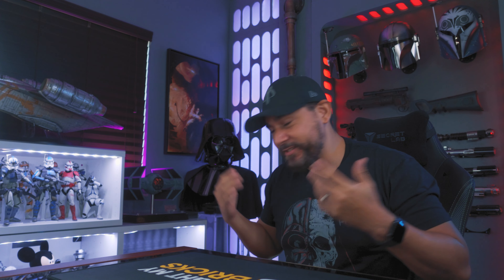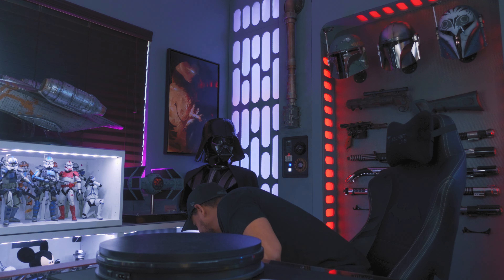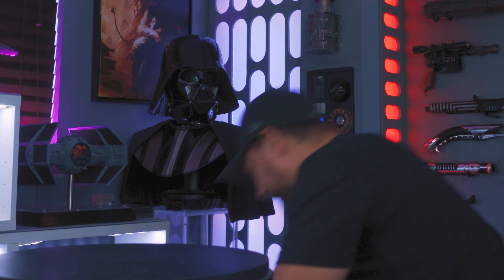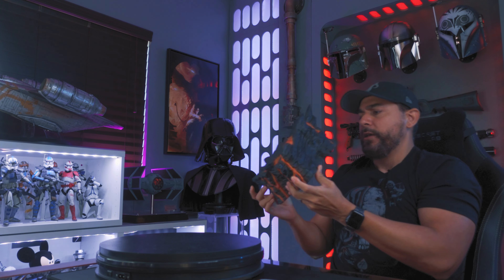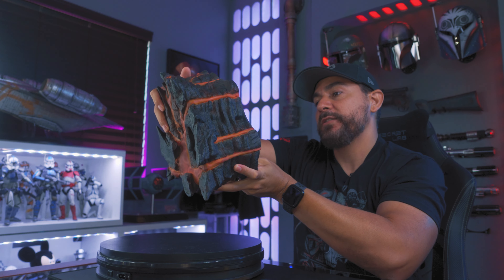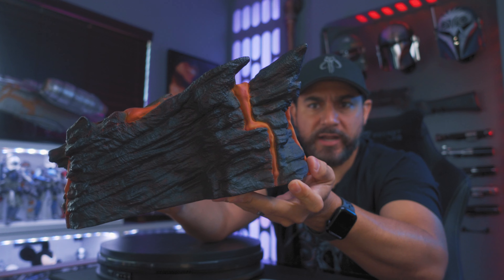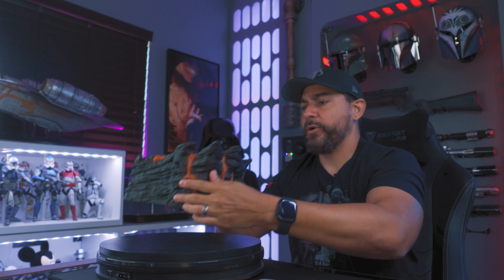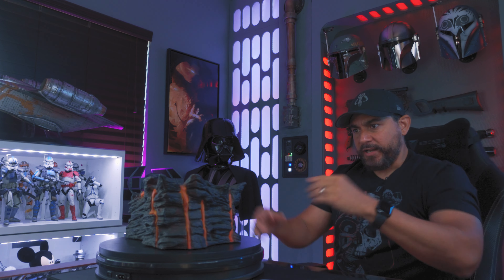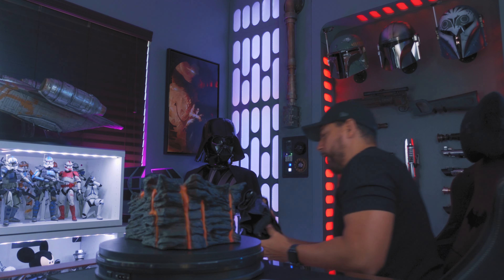I've already taken the foam out because these boxes are pretty big from XM, but this is going to be a really easy statue to put together — only three pieces. This is probably going to be my easiest XM Studio statue build ever. So let's get out the lazy Susan. The base had a really, really snug fit in the foam. We got a Mustafar-inspired base — they made 250 of these, and this is number three. It's got that rock look and the lava going on. Pretty tall base, but it doesn't take up a lot of space.